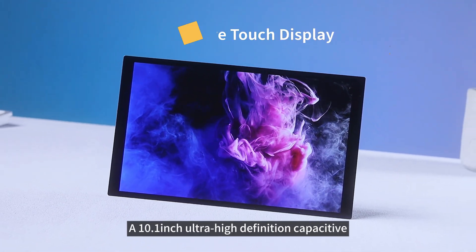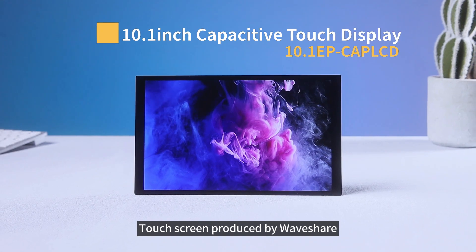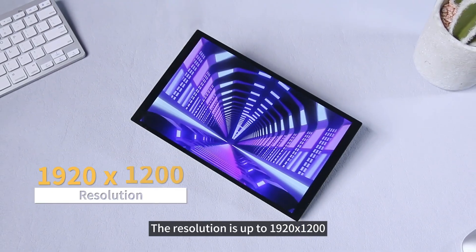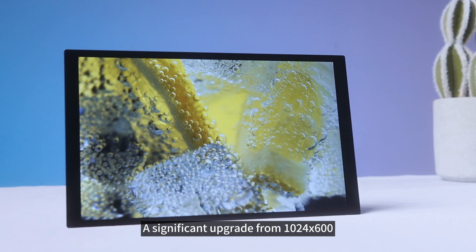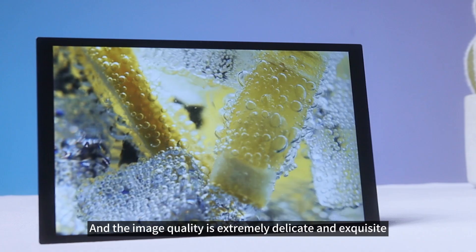This time I would like to introduce a 10.1-inch Ultra High Definition Capacitive Touchscreen produced by Waveshare. The resolution is up to 1920x1200, a significant upgrade from 1024x600, and the image quality is extremely delicate and exquisite.